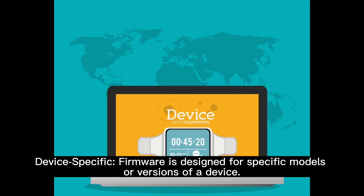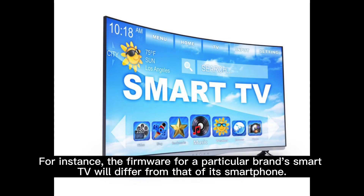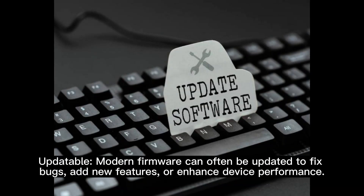Device-specific: firmware is designed for specific models or versions of a device. For instance, the firmware for a particular brand's smart TV will differ from that of its smartphone.